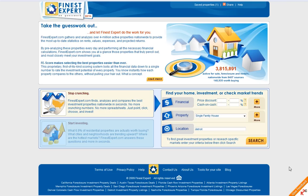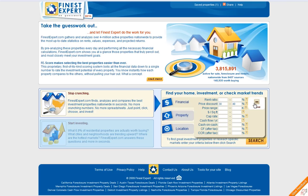So for example, let's see if we can find properties with 30-40% discounted price. However, you can also add additional criteria like price range, square footage, cap rate, cash flow yearly, cash on cash return, and additional parameters.